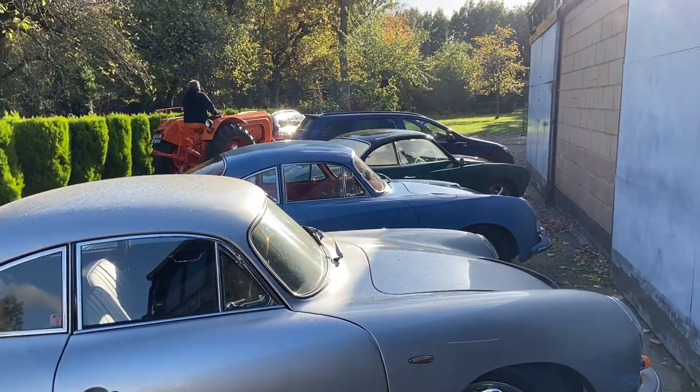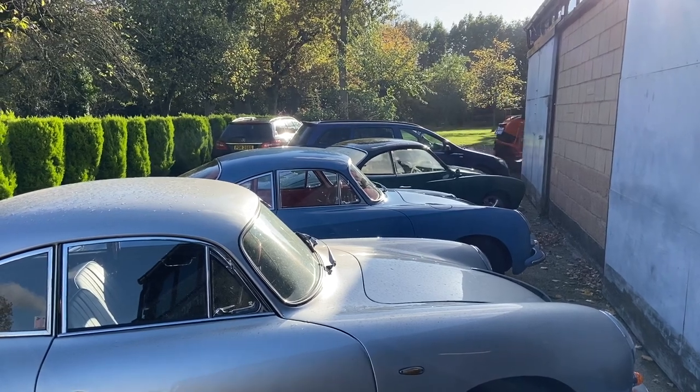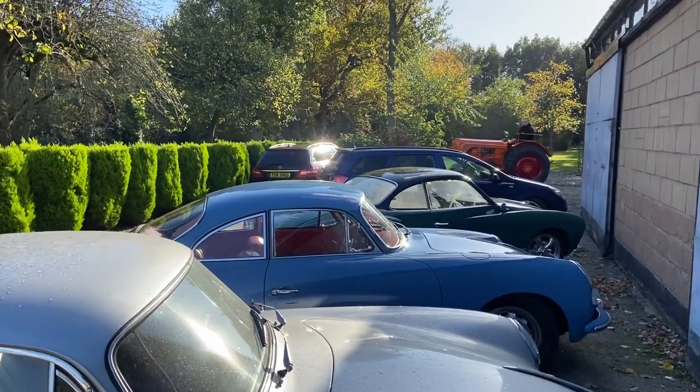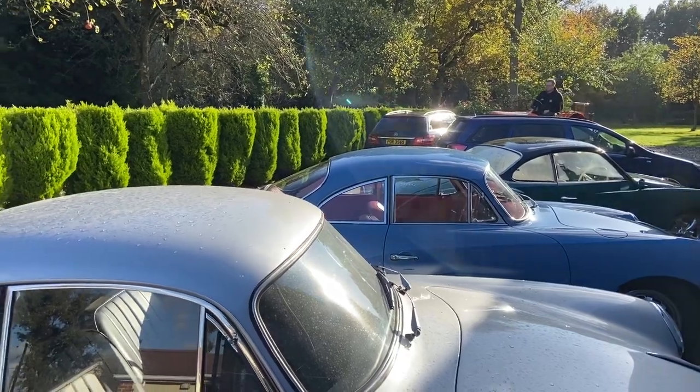We did a little bit of filming for Car SOS and part of the story was that we raced for a discount — we raced a pair of tractors, and this is the one we used for that little bit of filming.